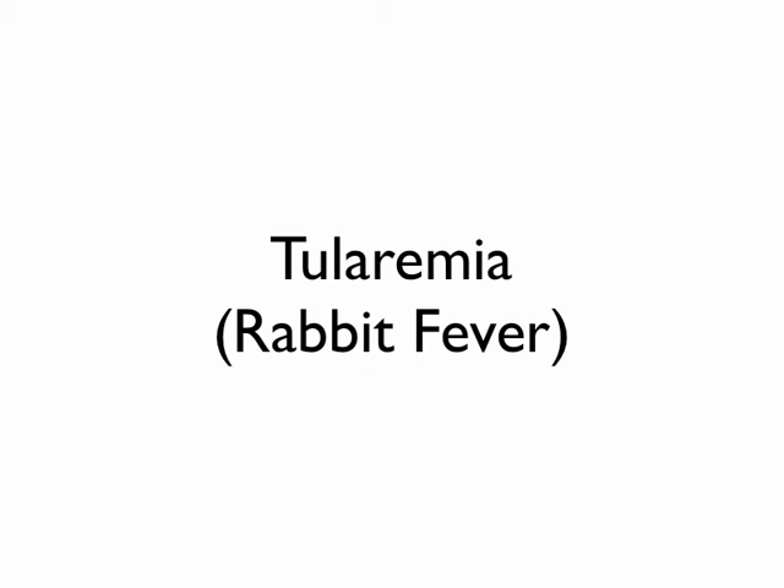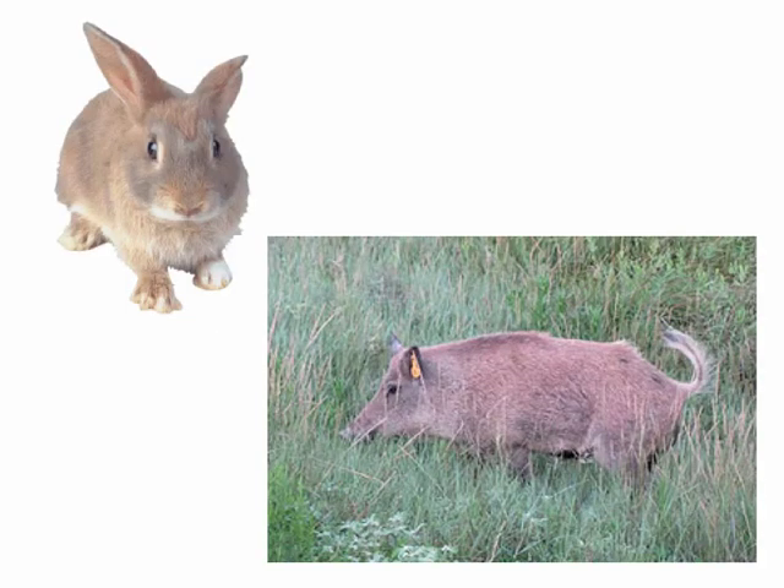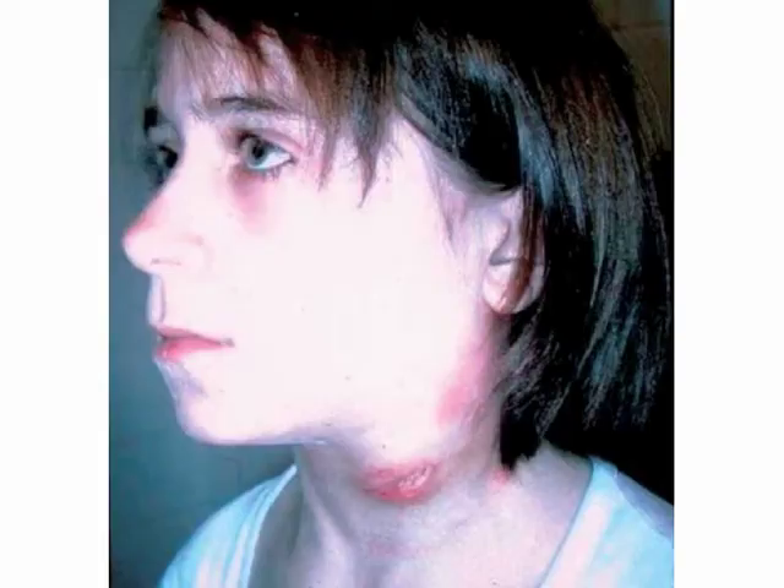Rabbit fever, or tularemia — this is known as rabbit handler's disease. People that used to trap rabbits could get this, and feral hogs are also carrying it, which is a bummer because that's one of our favorite things to hunt. With tularemia, you can get giant swollen, inflamed lymph nodes that almost look like a massive zit. Here's one on a neck — you can see a large node in the mid-neck and another with redness and swelling under the earlobe.